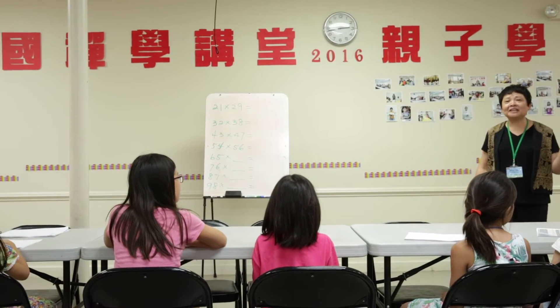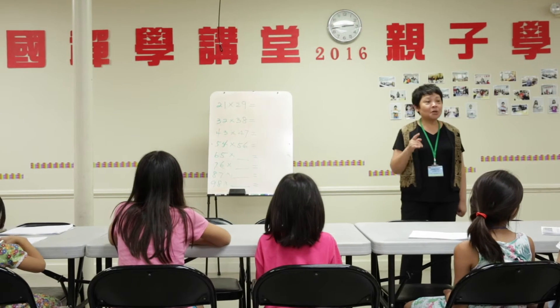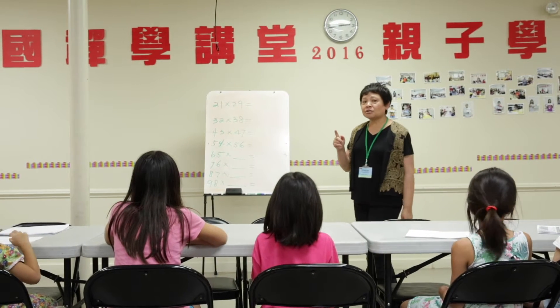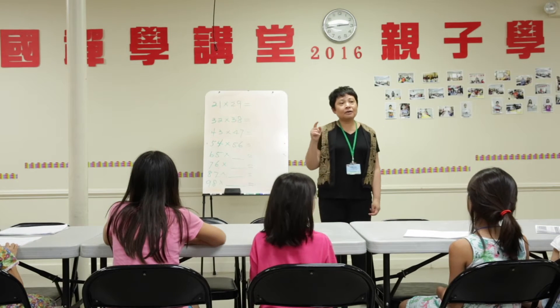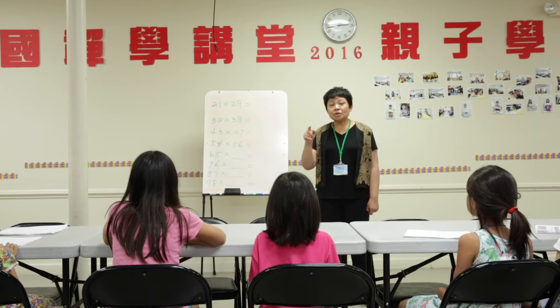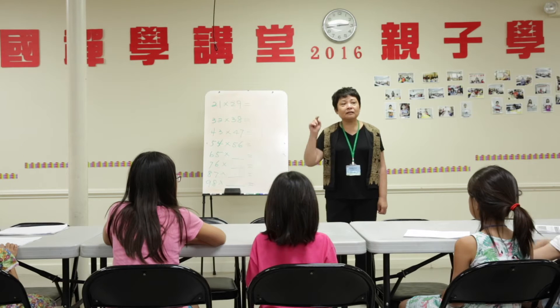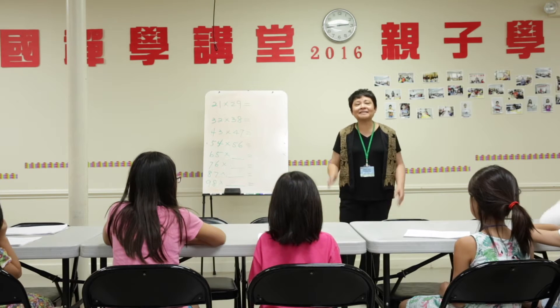Before she finishes, we better find the right answer. Alright? So, do you remember how to do golden finger math? Yes, yes, I know. Have you used your finger for golden finger? Yes.